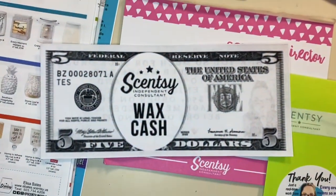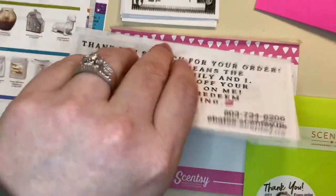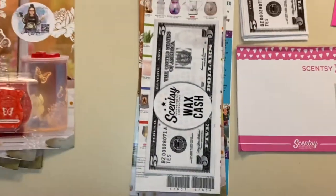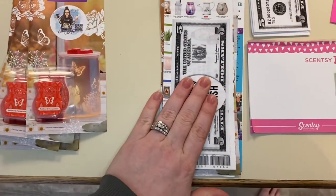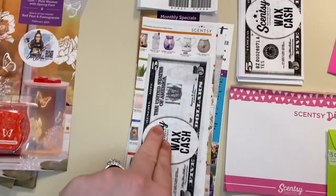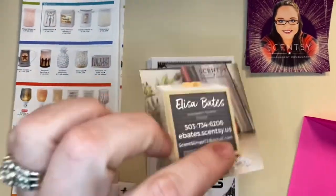Then we have a product sheet. This month I have been implementing some Scentsy wax cash — this was from a special I did as a fun thing for my customers to help me reach my annual sales award. That is going into all of my thank-you mail this month. And then my fun little business card that I designed.